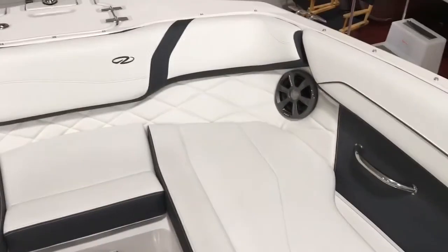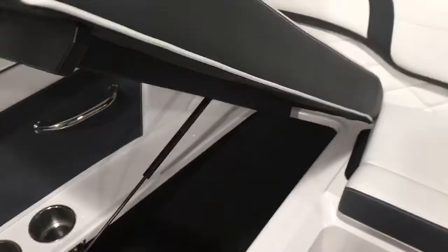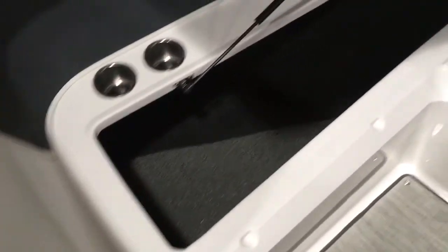You can see the bow here — it's very spacious and wide, with the diamond stitching up here as well, giving it a nice little touch. There's storage underneath all these seats; pick one up and you can see how deep it is, so there's lots of storage in each compartment.